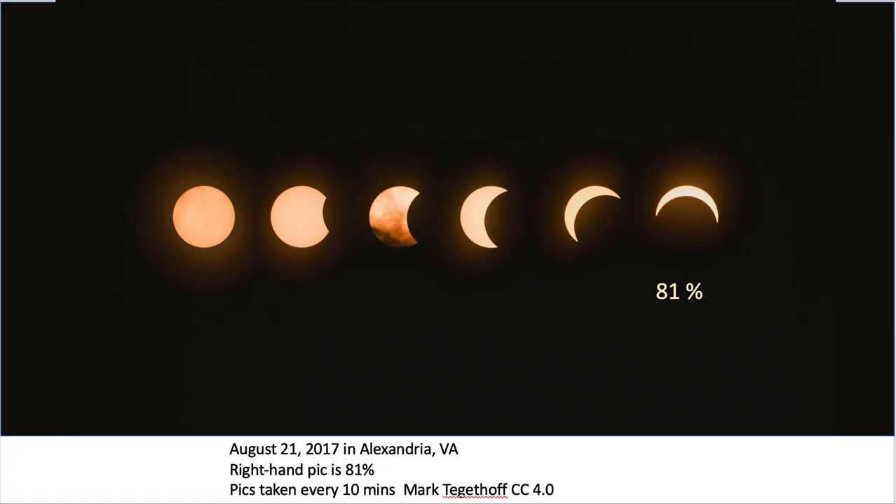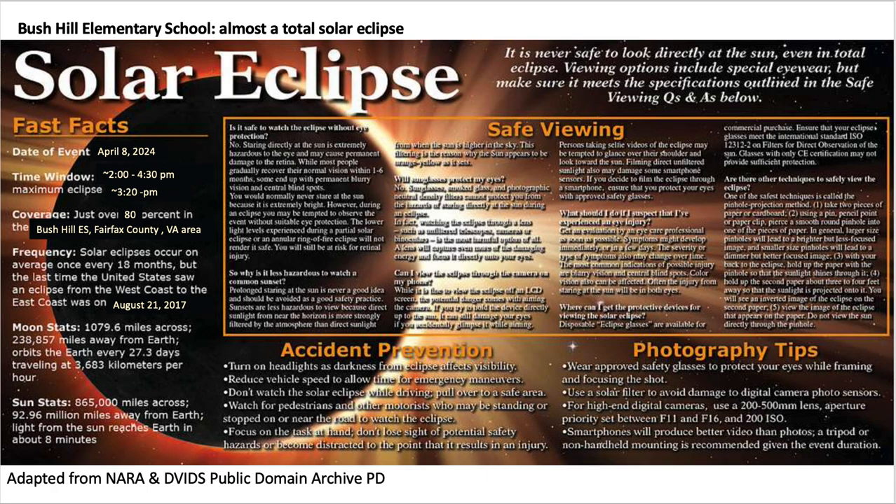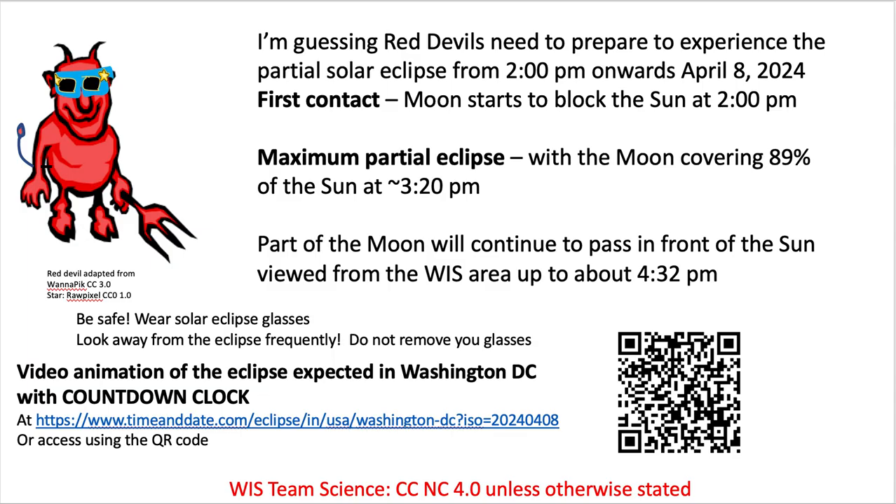This image shows 81% coverage in Alexandria, taken every 10 minutes, from first contact for about two hours — when the moon won't be seen on the sun again. You really, really don't want to be looking, even through eclipse glasses, for that entire period of time. You can pause and read this slide to get all of the information.